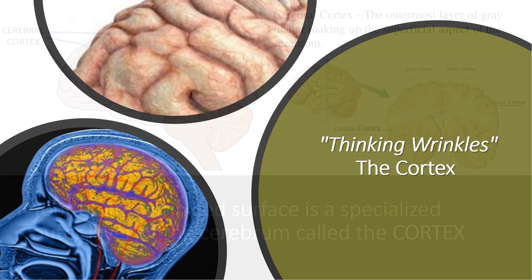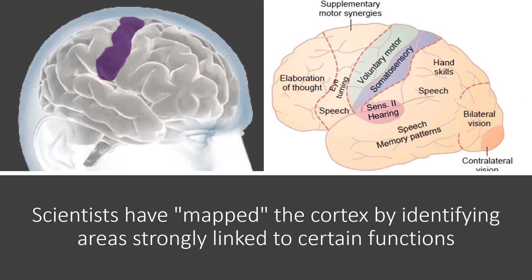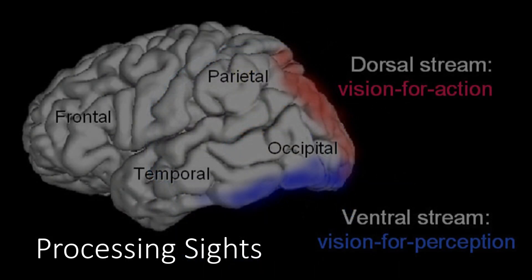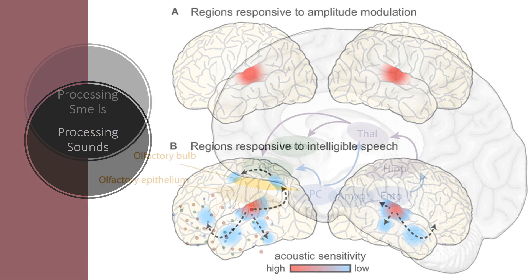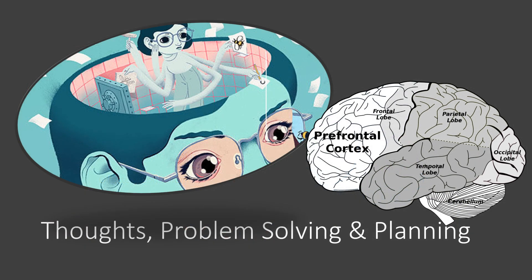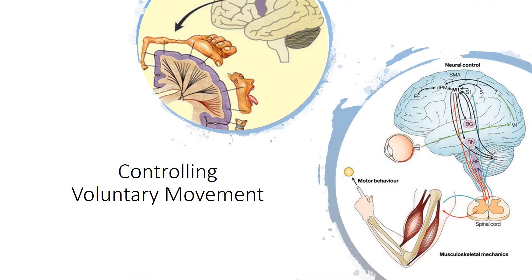Thinking wrinkles — the cortex. Your brain's wrinkled surface is a specialized outer layer of the cerebrum called the cortex. Scientists have mapped the cortex by identifying areas strongly linked to certain functions: interpreting sensations from your body, processing sights, processing sounds, thoughts, problem solving and planning, forming and storing memories, and controlling voluntary movement.